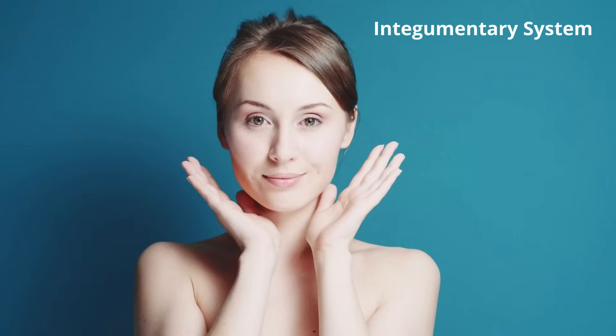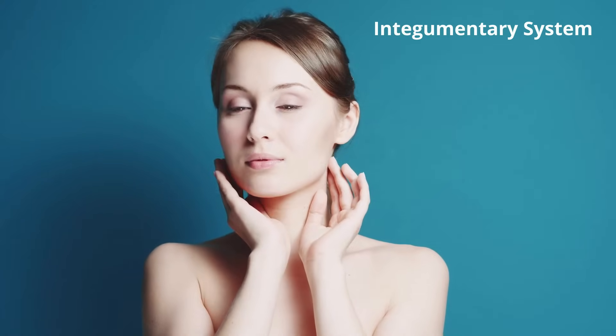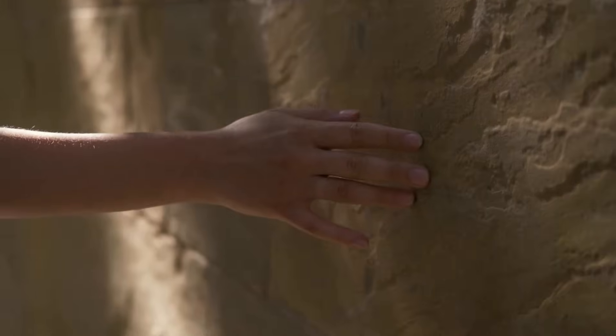Up first, the integumentary system. It consists of our skin — our skin is the largest organ of the body. It acts as a barrier which protects us from the outside world, helps prevent water loss, and regulates our temperature, along with allowing us to touch our surroundings.